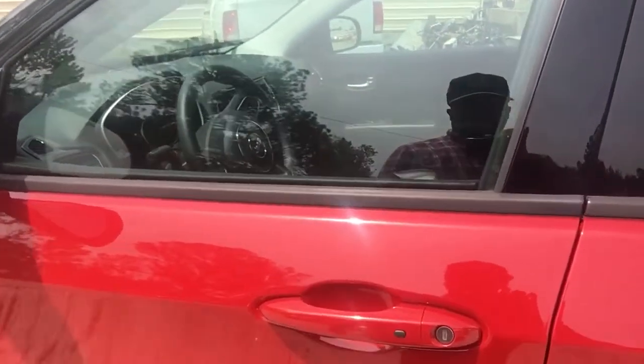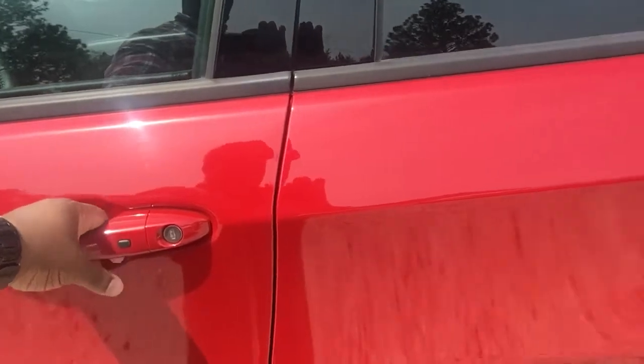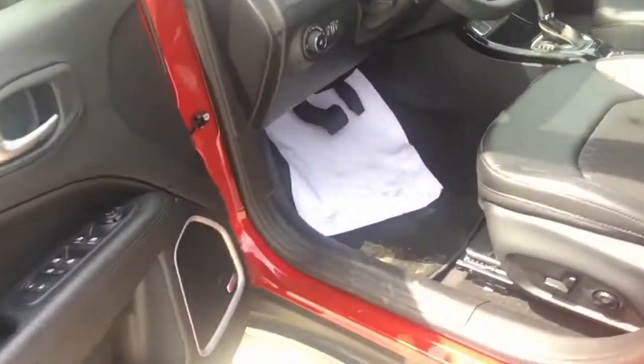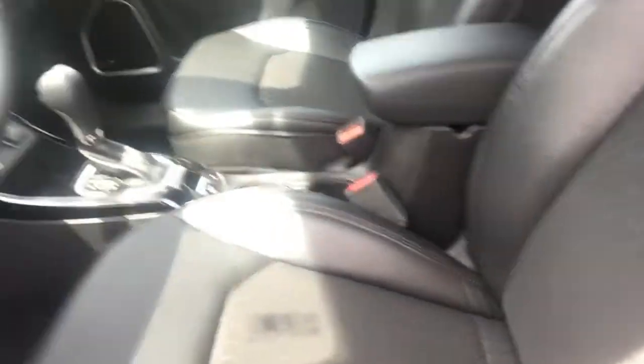Keyless entry, so as long as you have the keys in your pocket you can unlock the door and lock it just by the touchable button. And here we have power seating with a nice cloth and leather interior.